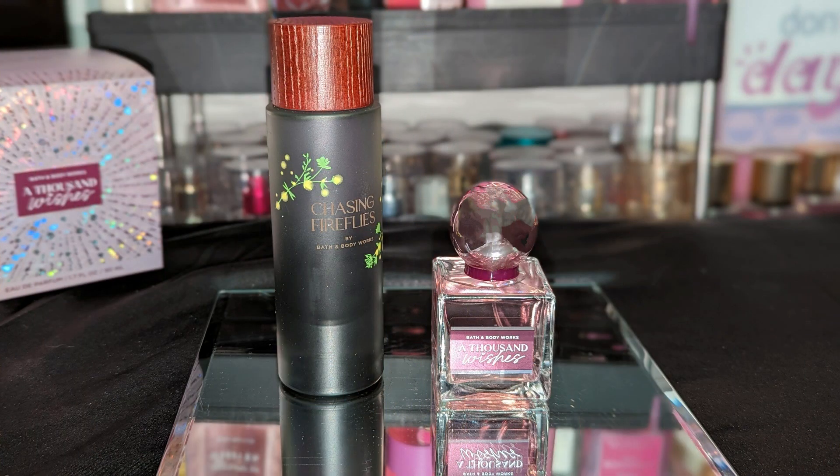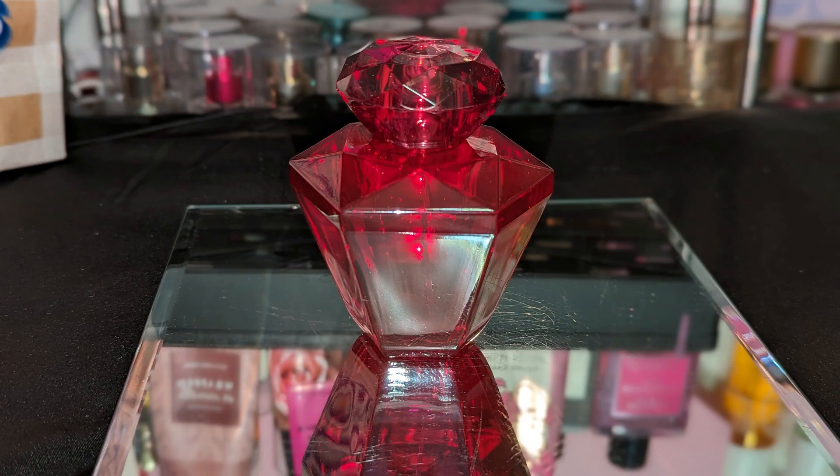Next up from Bath and Body Works — not too long ago they had a 40% off sitewide sale and I went straight to the perfumes because I also had a 25% off coupon to add to it. So I got Chasing Fireflies and A Thousand Wishes. Combined with the 40% off and the coupon it brought them to about $20-something dollars each — an amazing deal. And the other day I went ahead and picked up the Luminous perfume because I didn't want to miss out.